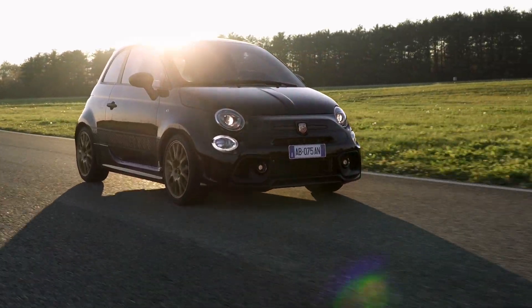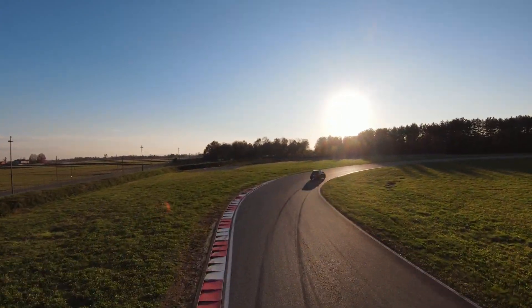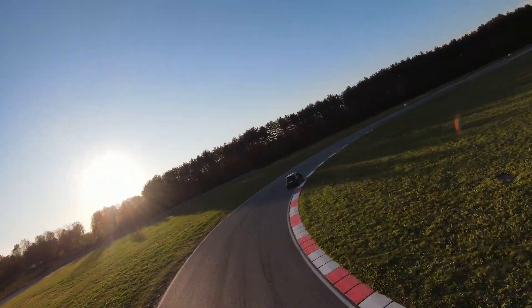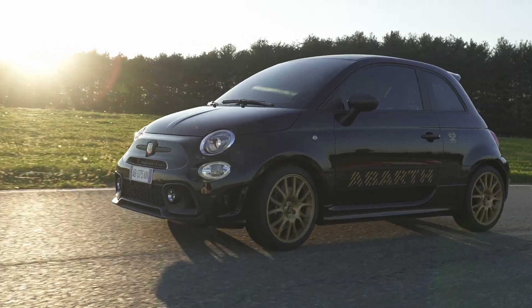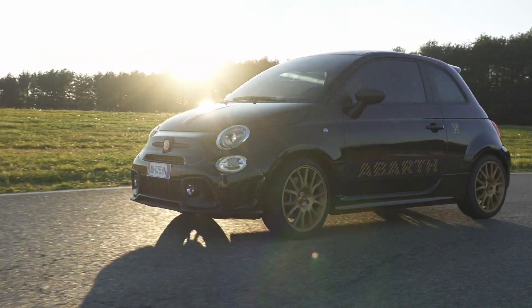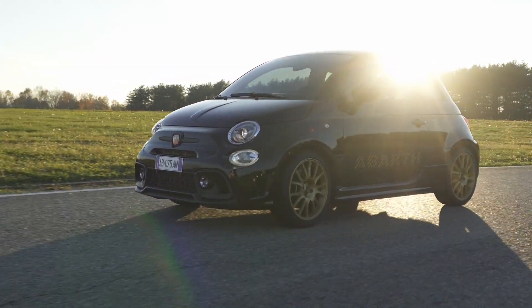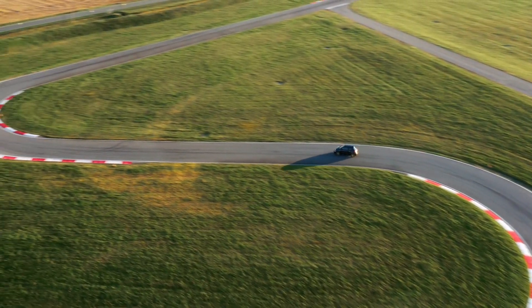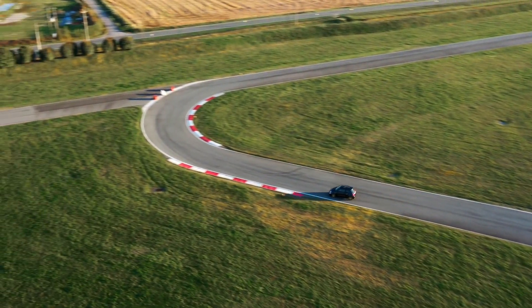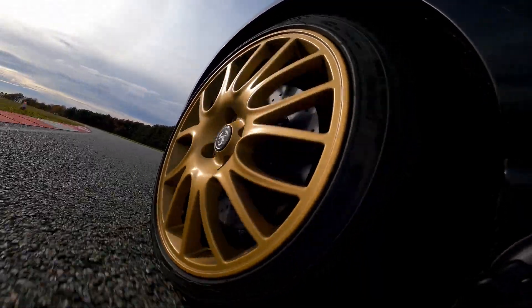The model was produced in a limited edition of only 1,368 units to celebrate the brand's 75th anniversary and pay tribute to the T-Jet engine. Abarth is about to celebrate its 75th anniversary, a major milestone that adds another record to the Scorpion brand's already rich heritage. It continues to inspire enthusiasts around the world by keeping the flame of automotive dreams alive.